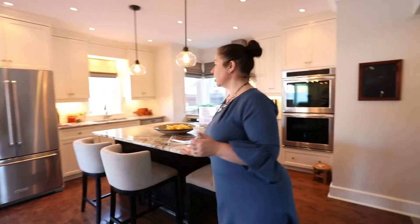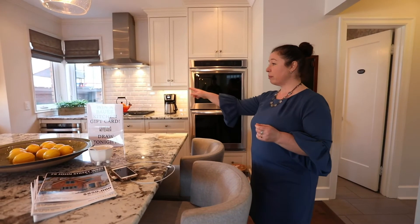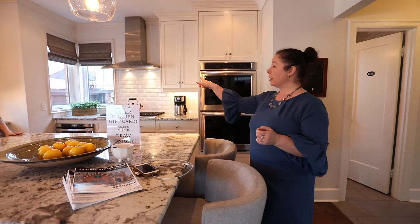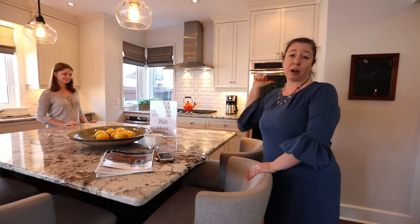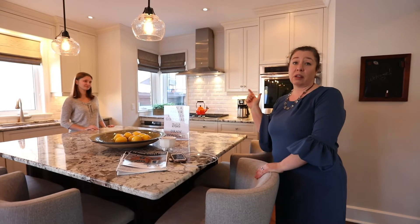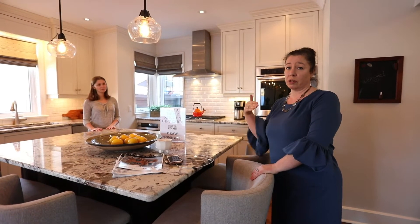Granite kitchen counters, gas six-burner stove, and the microwave is tucked underneath so you have more counter space. You'll notice the corner windows. Single car garage, but parking holds three very large vehicles. I drive a large SUV and you can definitely get three cars in here before the sidewalk.